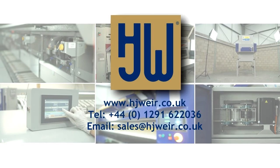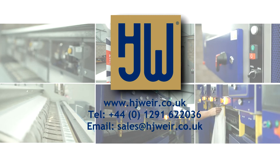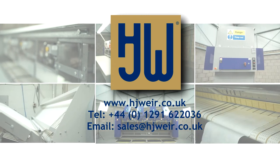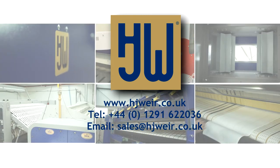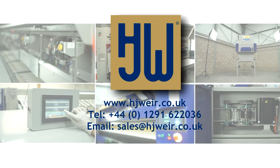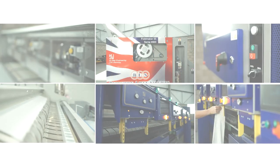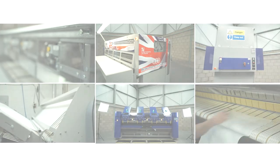For further information, please visit our website at www.hjweir.co.uk. Or alternatively, contact our specialist sales team in the United Kingdom on 01291 622 036 or via email at sales@hjweir.co.uk. We'll see you next time.